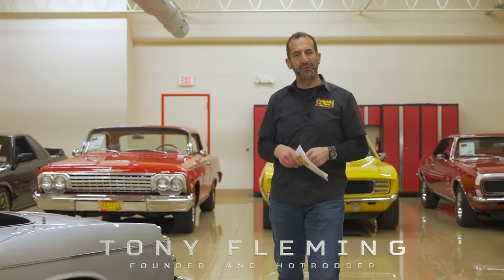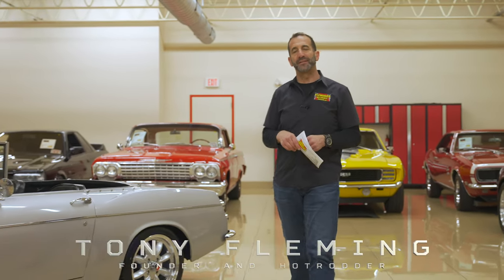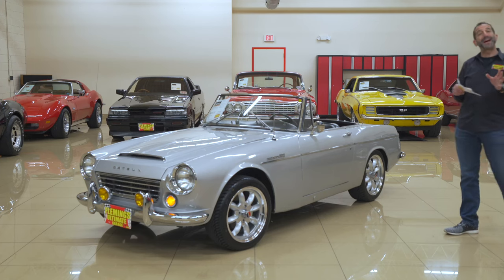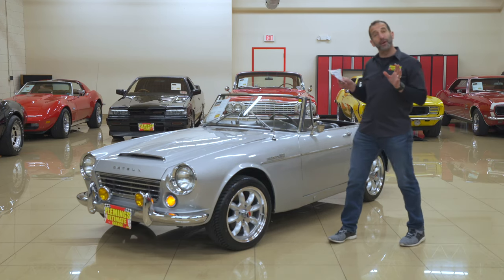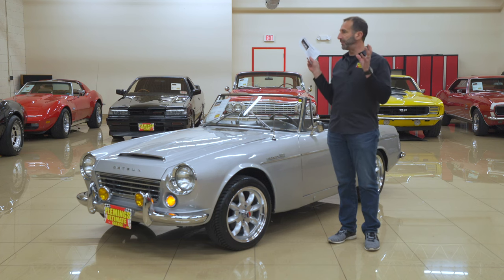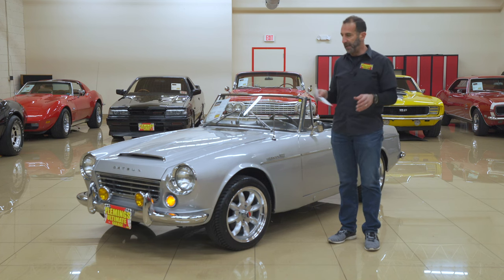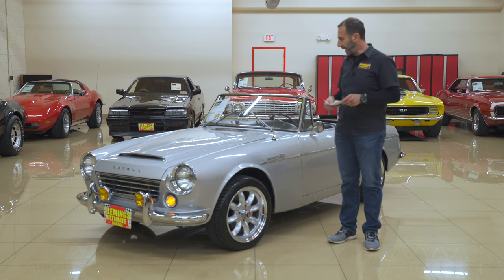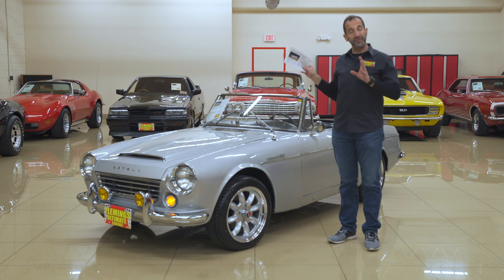I'm Tony Fleming from Fleming's Ultimate Garage. Thank you for joining me on today's really nice import video. We're talking about the Datsun 1600 — rare cars, styling, earlier Datsuns that have gone up in value for crazy money. We feel these cars are poised to continue doing the same thing. The 1600s and the 2000s are on their way.